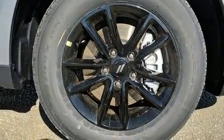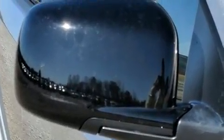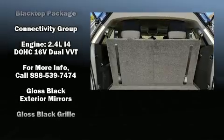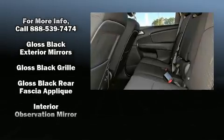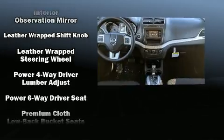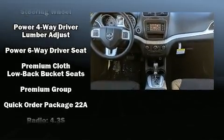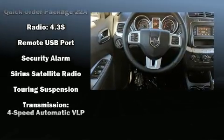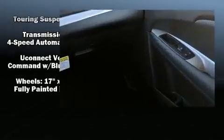Dodge ensures the safety and security of its passengers with equipment such as dual front impact airbags, head curtain airbags, traction control, brake assist, anti-whiplash front head restraints, a security system, and four-wheel disc brakes with ABS. Various mechanical systems are monitored by electronic stability control, keeping you on your intended path.